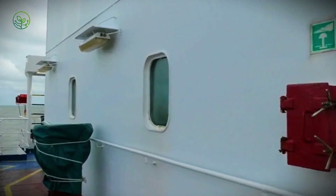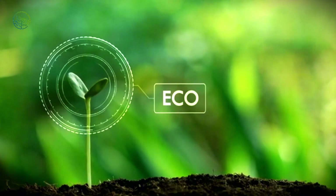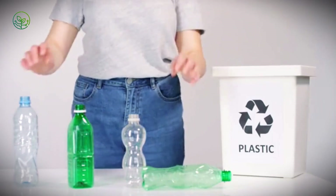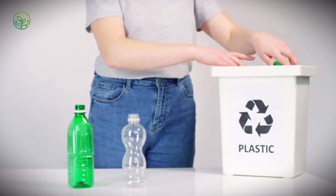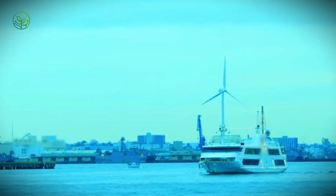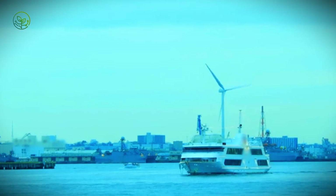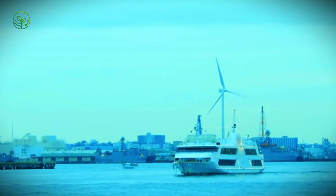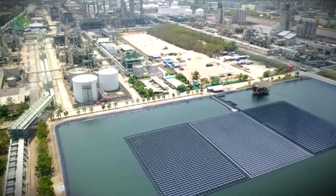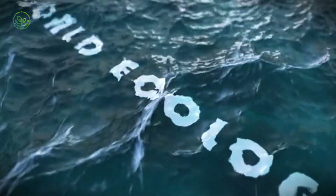The environmental footprint of this enterprise has driven a wave of eco-conscious measures. Some companies now utilize biodegradable packing materials, reducing reliance on plastics that can harm oceans and landscapes. Ships are being built or retrofitted with energy-efficient engines and fitted with wind turbines to harness renewable power, decreasing emissions in a process that is becoming more common. Ports invest in cleaner energy sources, including solar panels and electric cranes, further reducing the industry's impact on the planet. These steps reflect a growing awareness that the industry's health depends on the health of the environment it draws from.